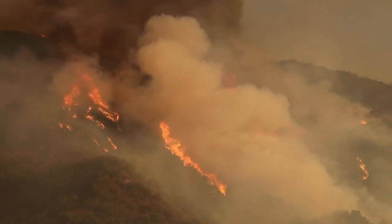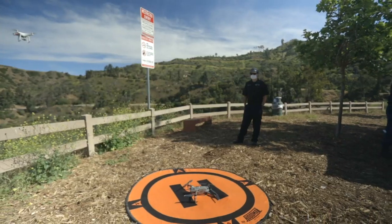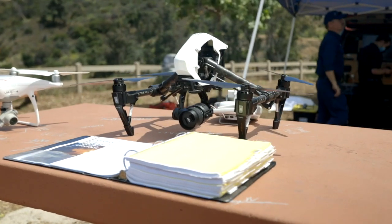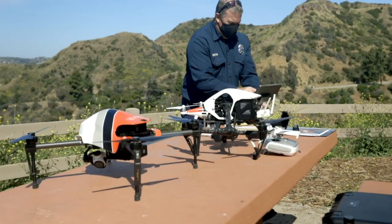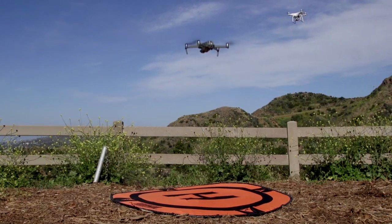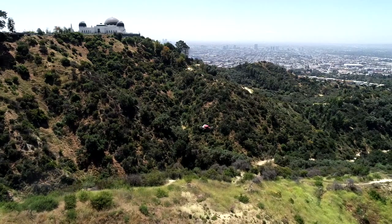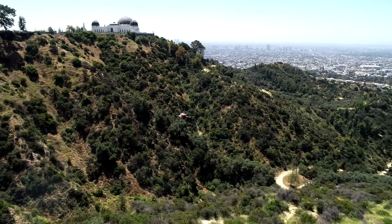This year's brush clearance season, the Los Angeles City Fire Department has a new tool in its inventory — it's innovative, it's creative, and it's efficient. The LAFD's Brush Clearance Unit, or BCU, started using the Unmanned Aerial Vehicles, or UAVs, to aid fire inspectors in conducting and recording brush inspections of government-owned properties last year.